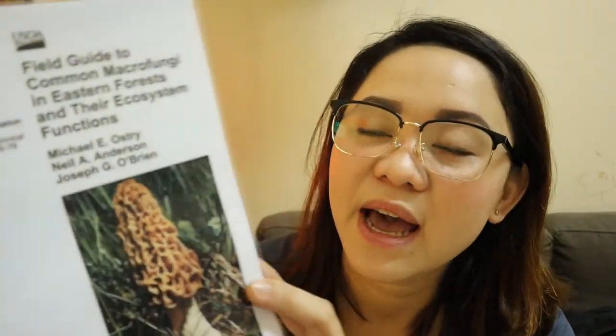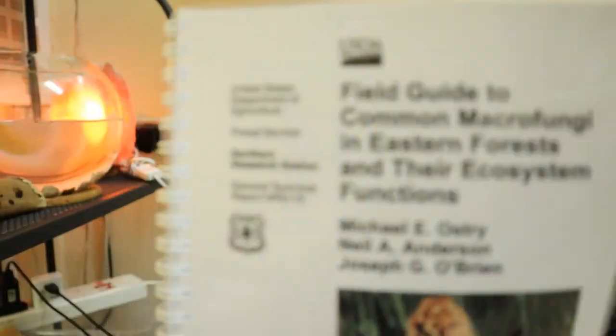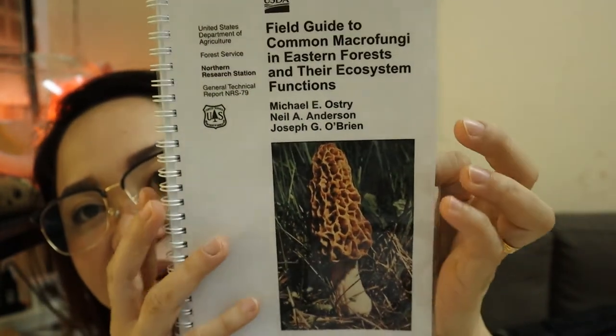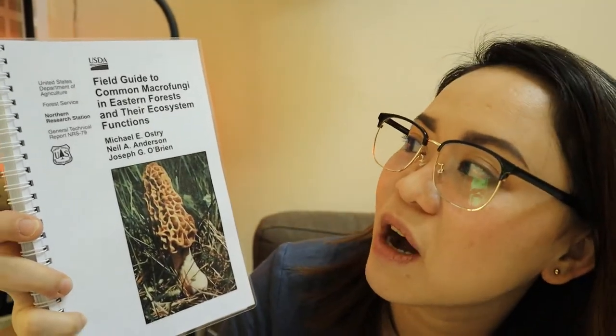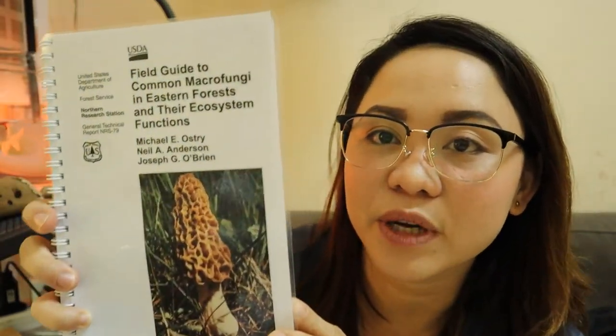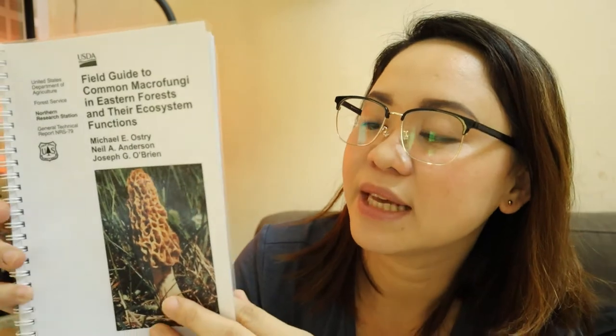Another thing we found online is this — it's a United States Department of Agriculture free PDF that we just had to print and book-bind, and this is the outcome. It's actually a field guide to common macrofungi in eastern forests and their ecosystem functions. This is free — we printed this one out.